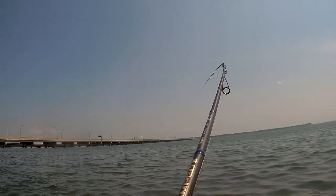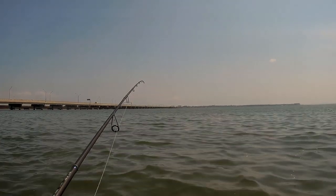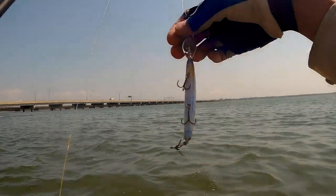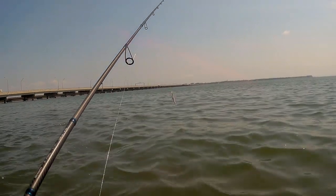Oh gee, oh no - that was huge! Just fell off. That was huge, oh man.